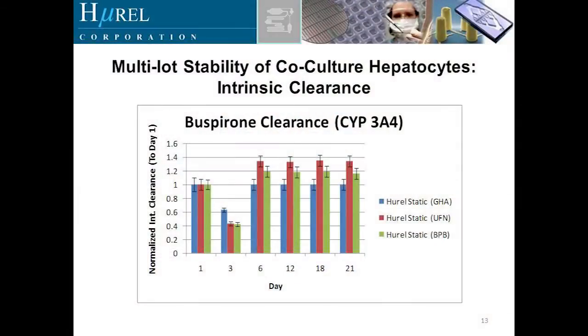Since we're going commercial and presenting a variety of different systems, we need multi-lot stability and reproducibility. I'm going to show a series of slides with three different co-cultures in blue, red, and green. In general, we're seeing the same capability from these co-cultures: starting at day one as control, declining initially, but by day five to eight coming back up and then maintaining viability and constant clearance over time. That's buspirone CYP3A4, sildenafil CYP3A4, and imipramine clearance with CYP3A4 — all showing roughly the same picture.